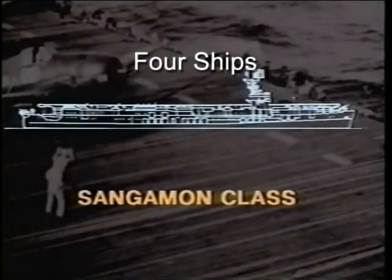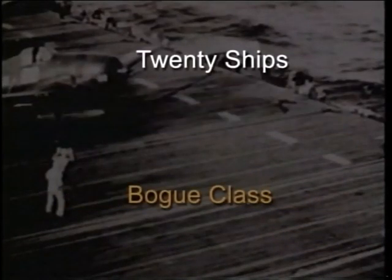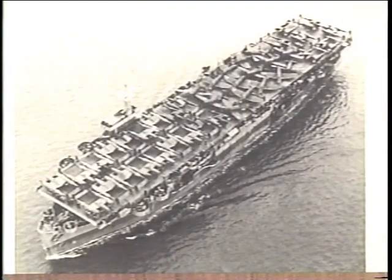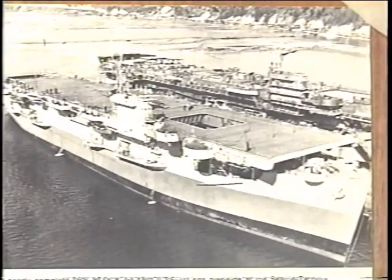The United States Navy commissioned over 80 escort carriers. More were built for the British and other navies. Despite being known as baby flattops or jeep carriers, these ships made an immense contribution wherever they were deployed. There were seven different classes of US escort carriers, but all tended to be around 8,000 tonnes, restricted to under 20 knots in speed and deploying around 30 aircraft.